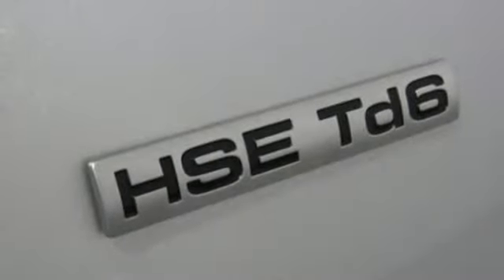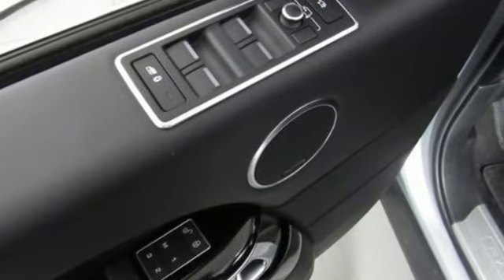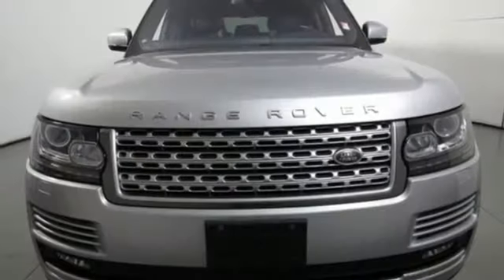It also includes doors and push button start with proximity key, a heated steering wheel, front and rear parking sensors, and heated and ventilated leather bucket seats.